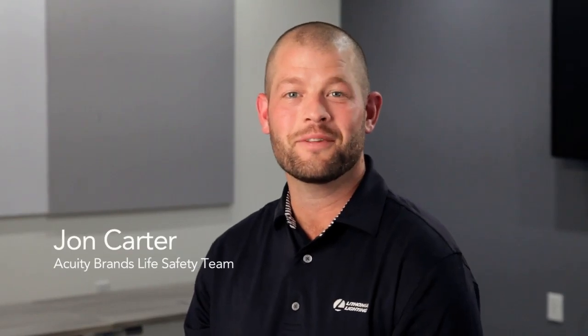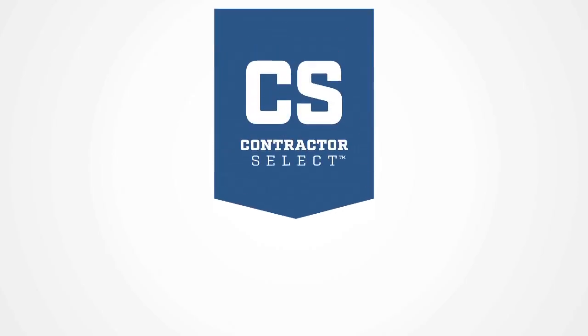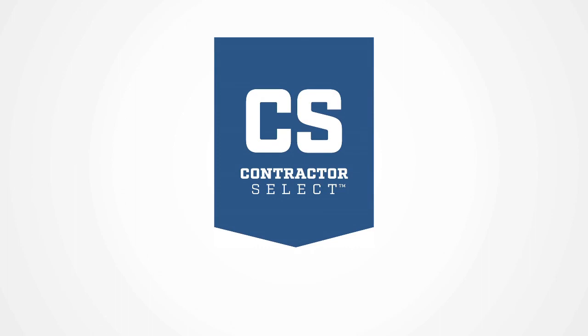Hi, I'm John Carter with the Acuity Brands Life Safety Team. Today we're going to talk about how to choose the right emergency lighting product for your space and talk about some of the new products we have in our Contractor Select program.